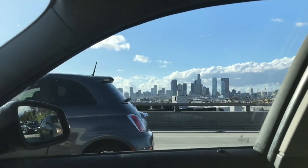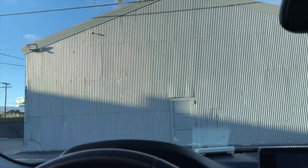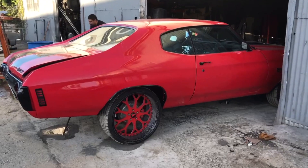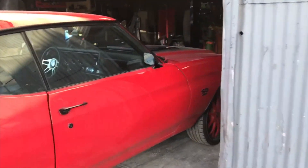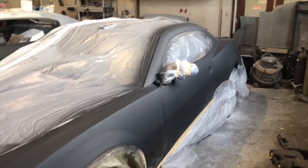We have made it to Los Angeles and finally made it to Antonio's. I don't see the car outside so hopefully it's inside getting worked on. He got it all sanded down — the body is fixed and it's getting ready.